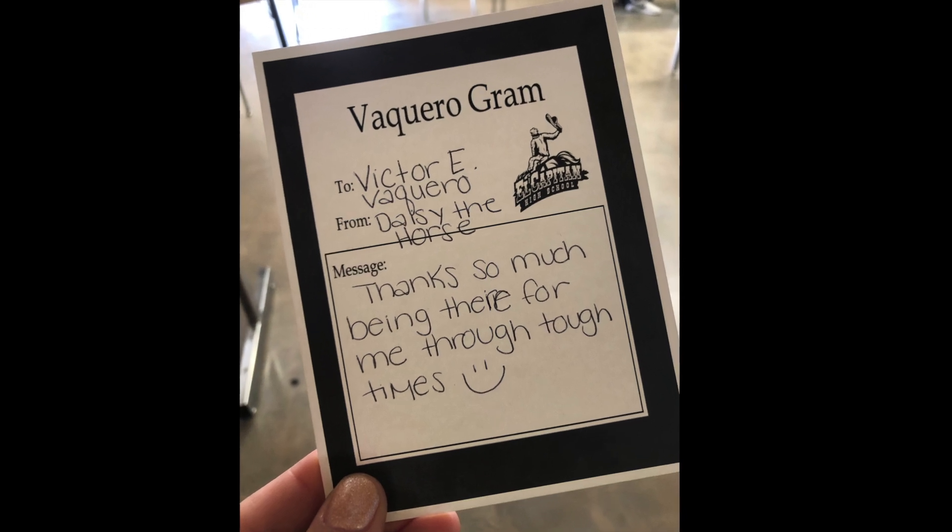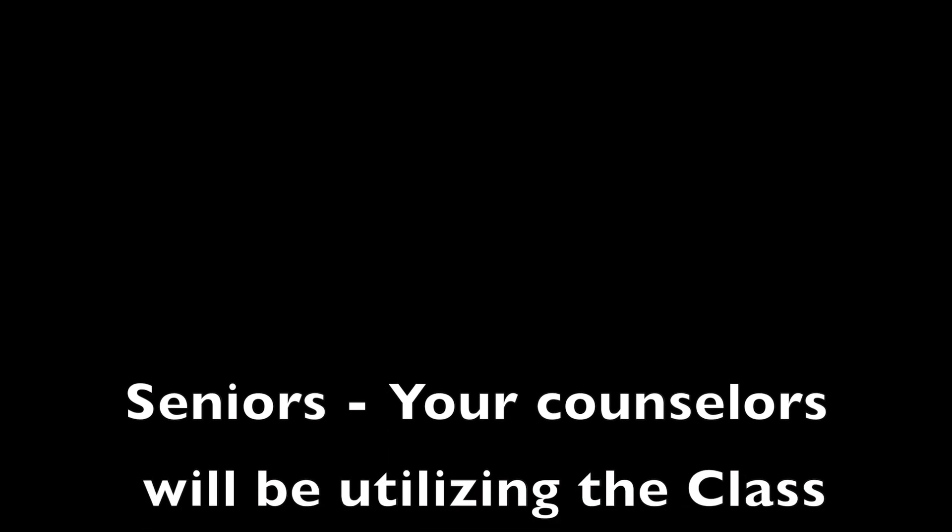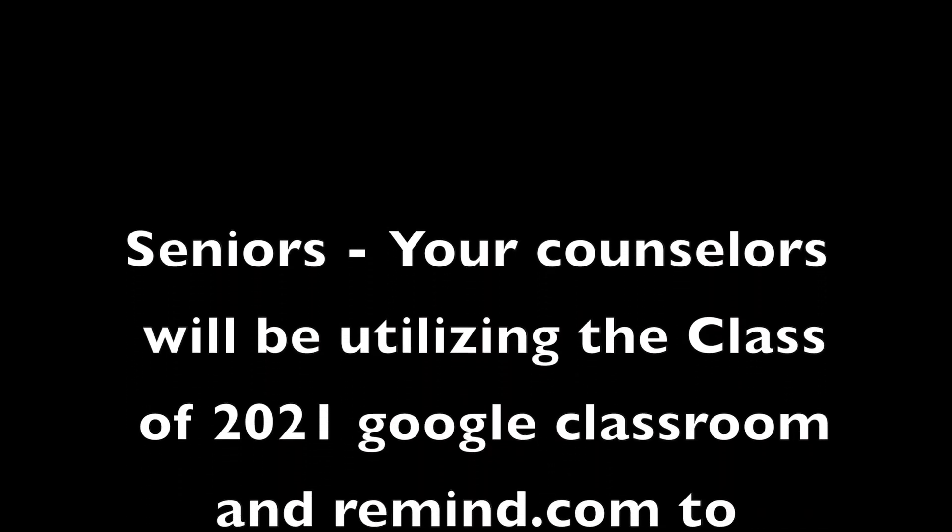On the Google Form you will need to put your name, your friend's name, and their grade. The Vicarograms will be distributed October 12th through 16th in your third period class.